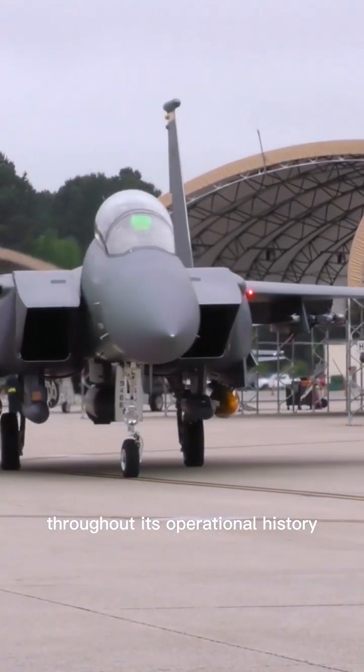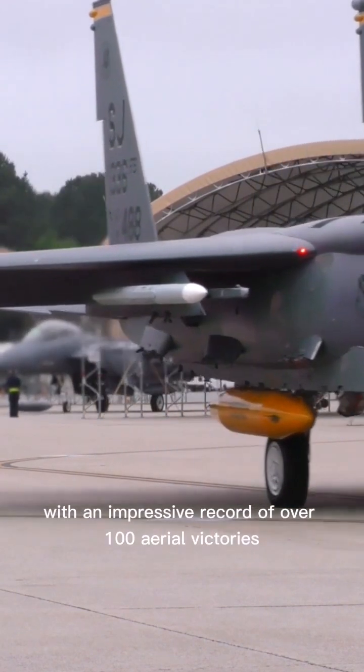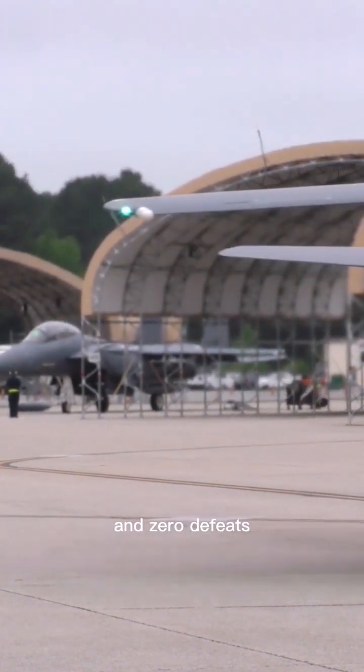Throughout its operational history, the F-15 Eagle has downed enemy fighters, with an impressive record of over 100 aerial victories and zero defeats.